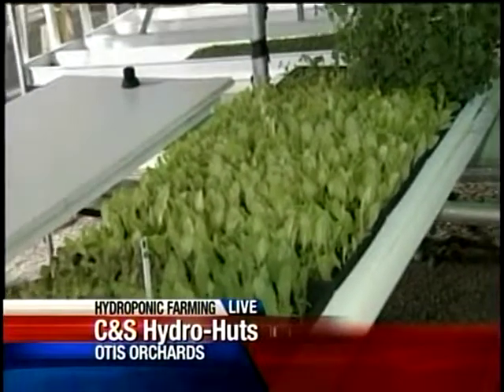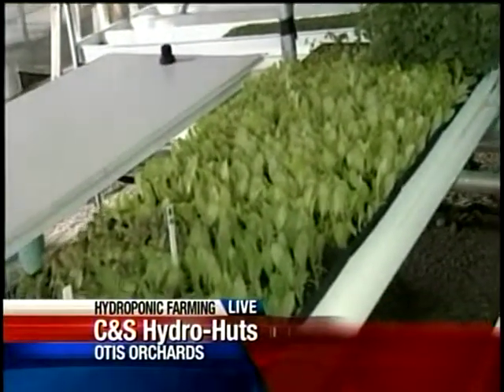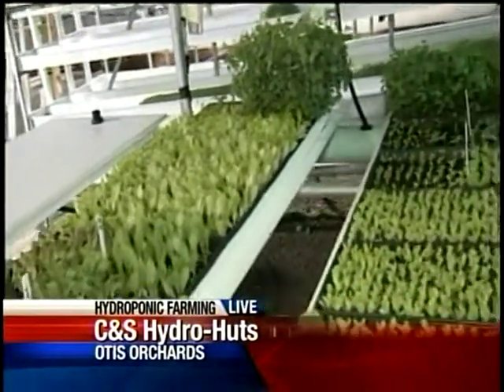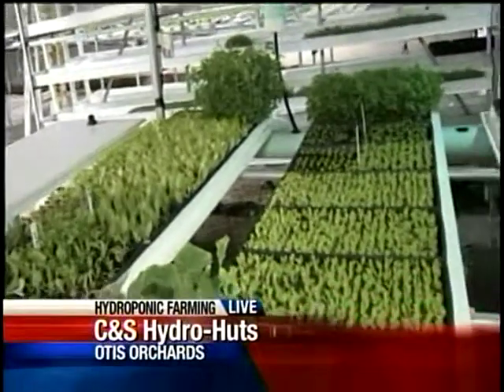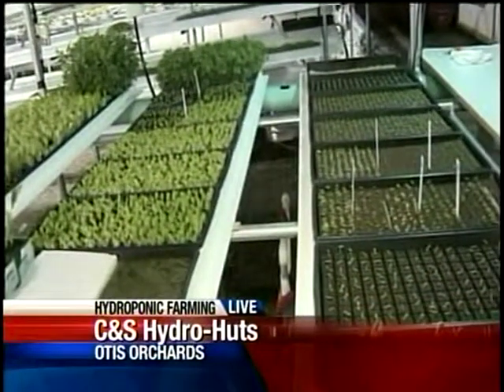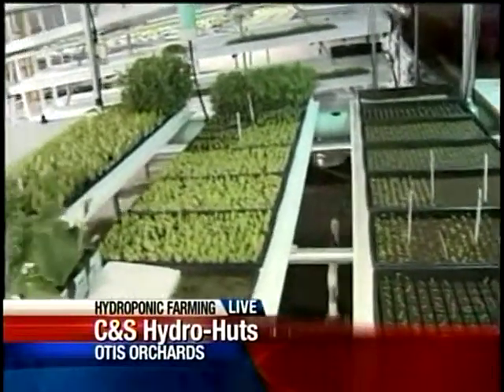And how many heads of lettuce are you able to produce a week? We have capability of up to 1,500 per week. Right now we're doing about 400 to 500 a week. And these are in several local grocery stores? Oh yes, all the Oaks are carrying them. And Charlie's Produce is getting them to other grocery stores as well as to the restaurants.